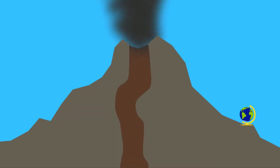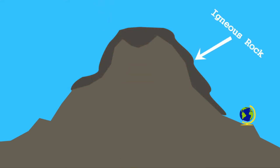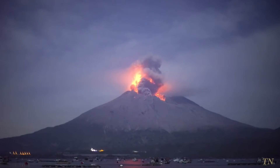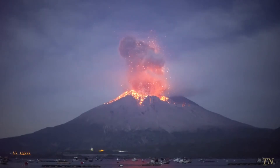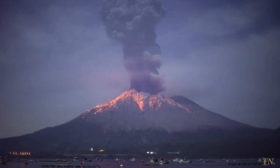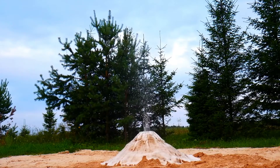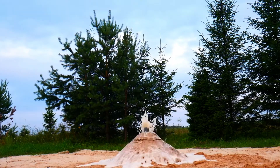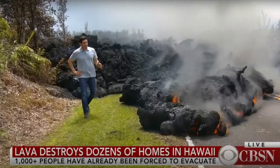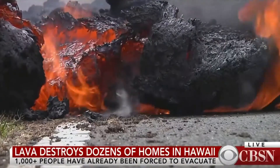Magma doesn't always cool down deep in the earth — sometimes it erupts at the surface. Hot, buoyant magma rises through the earth's crust and can be exposed at the surface. When this happens, gases that were trapped in the magma escape, resulting in an eruption. The same process occurs when you shake a bottle of coke and open the cap — the gases that were trapped in the coke escape, causing the gas and the liquid to rush out of the bottle.